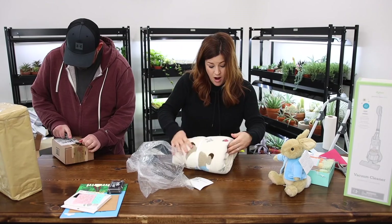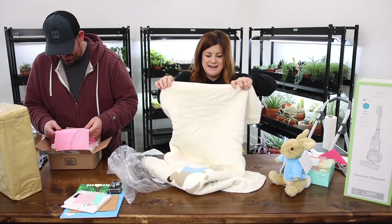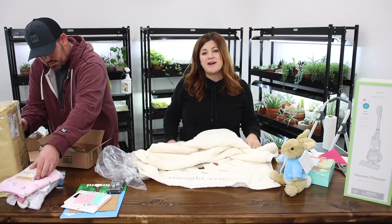Oh my goodness. They let you do Samantha Grace on this one — they wouldn't let me do Samantha Grace on her Easter basket, they only allowed nine characters. Look at this — I love stuff that's personalized like this, monogrammed stuff and things that are embroidered. I think it's so sweet. Sharon, thank you so much.